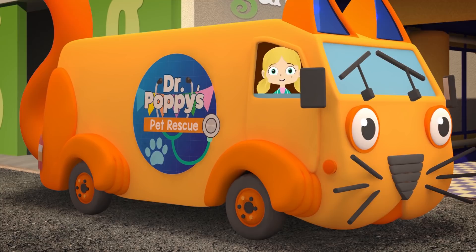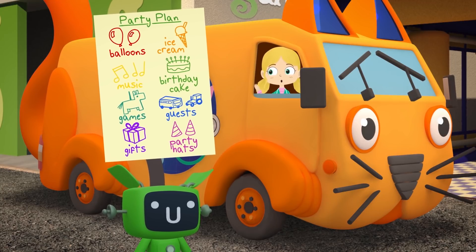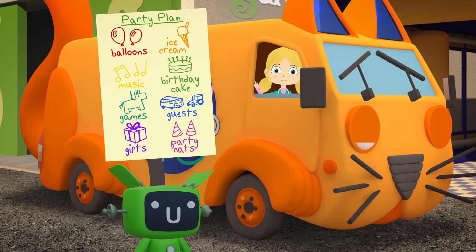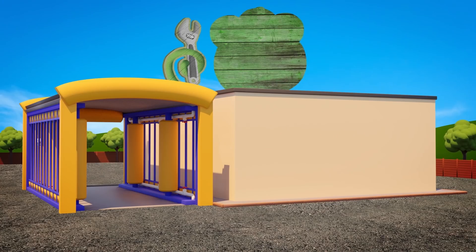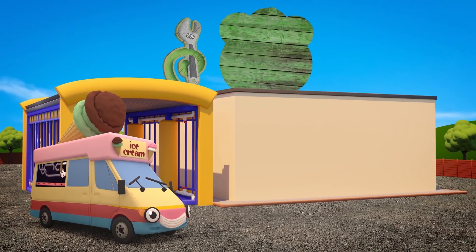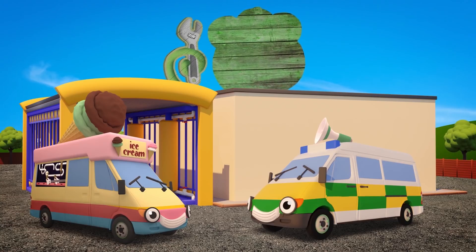Lots of Gecko's friends are here to help out and we have a list of things to do: we need balloons, ice cream, music, a birthday cake, games, guests, gifts and some party hats! It looks as if the balloons are nearly sorted — well done Mechanicals! Here comes Vicky the ice cream van — you can't have a party without yummy ice cream! And here's Amber the ambulance — the loudspeaker on her roof will be great for playing party music!